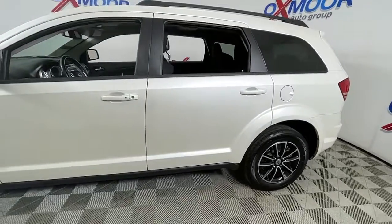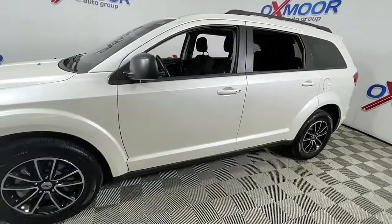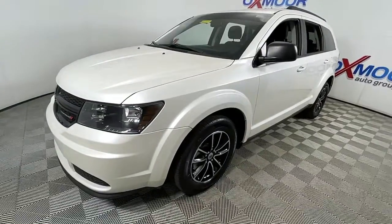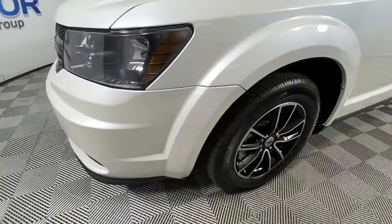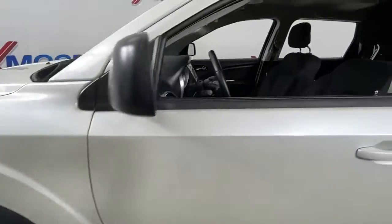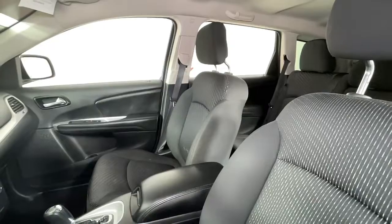Your next car could be the 2018 Dodge Journey. You deserve a ride that was designed with your needs in mind. The time is right to take advantage of the technology, performance, and creature comforts this vehicle has to offer. This vehicle offers the ride you want and the value you need.